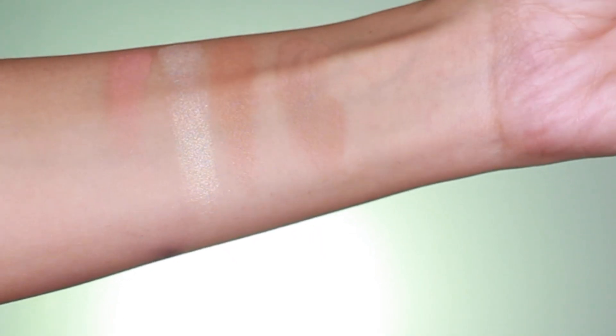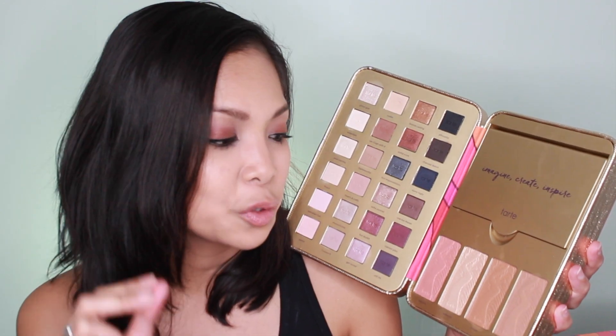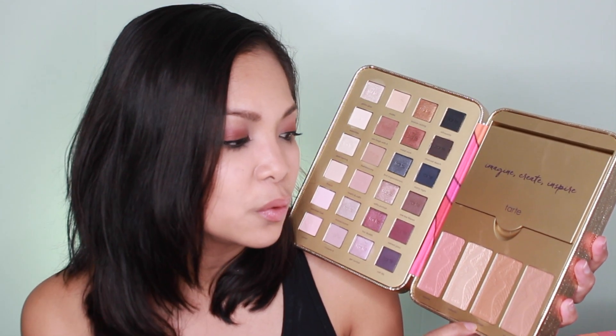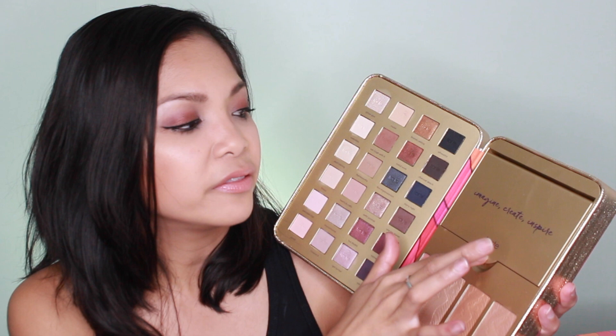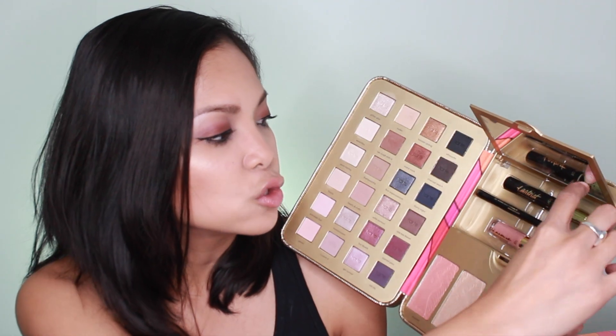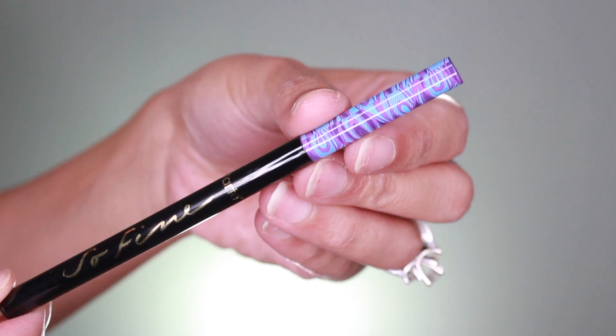I love the fact that they included a cool tone bronzer, which is perfect for contouring, and they also included a warm bronzer that's great for warming up the skin. On top of that they've included the two deluxe sized items and a full size eyeliner.